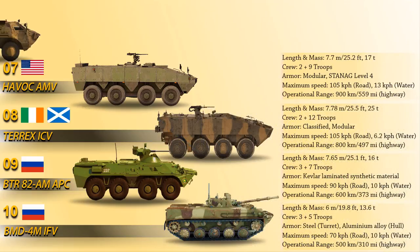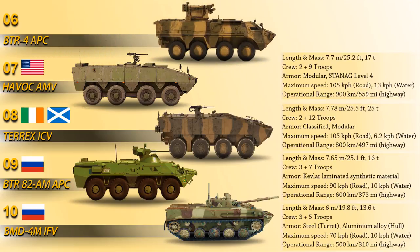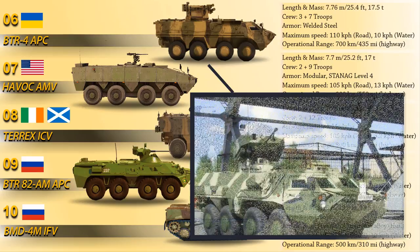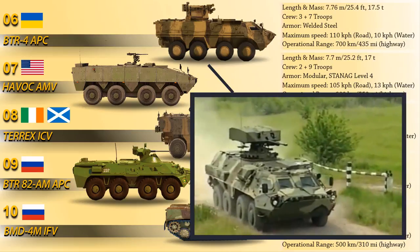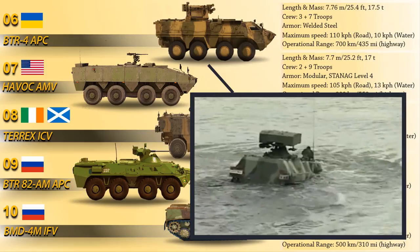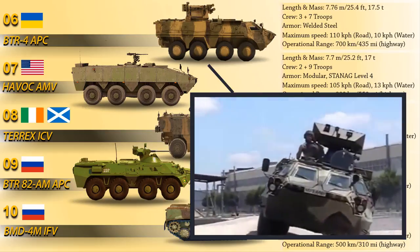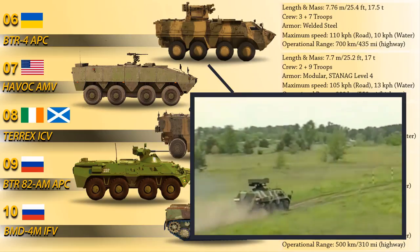Number 6 on this list is the BTR-4, an amphibious 8x8 wheeled armored personnel carrier designed in Ukraine by the Kharkiv-Morozov Machine Building Design Bureau. It is equipped with a Paris remote-controlled overhead weapon station outfitted with a 30mm automatic gun, 40mm automatic grenade launcher, 7.62mm machine gun, and Barrier anti-tank guided missile system. The BTR-4 is fully amphibious and can cross water obstacles at a maximum speed of 10 km/h, while on a highway its speed is 110 km/h. It is powered by a KMBD 3TD two-stroke diesel engine with 500 horsepower.